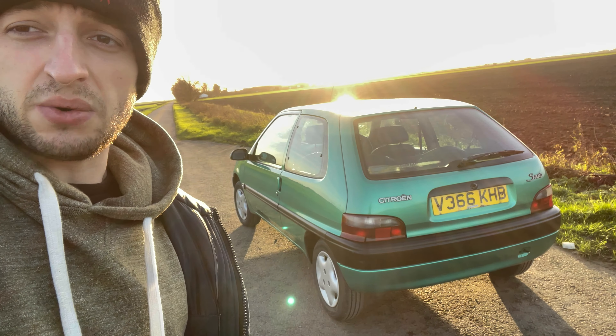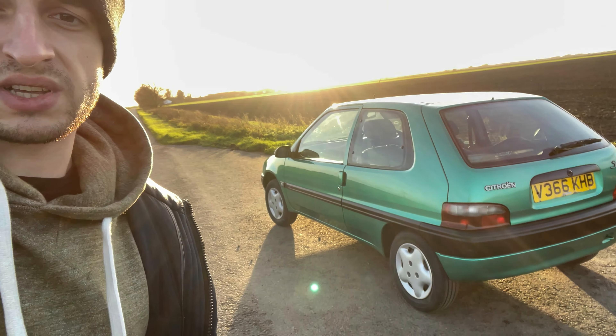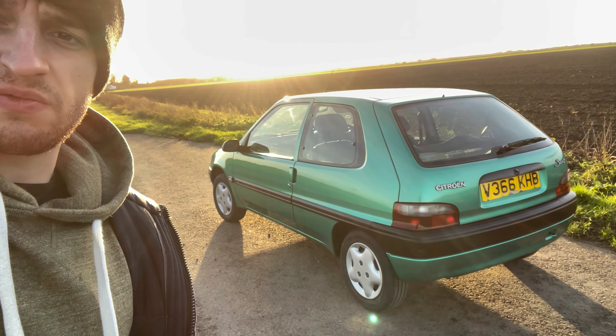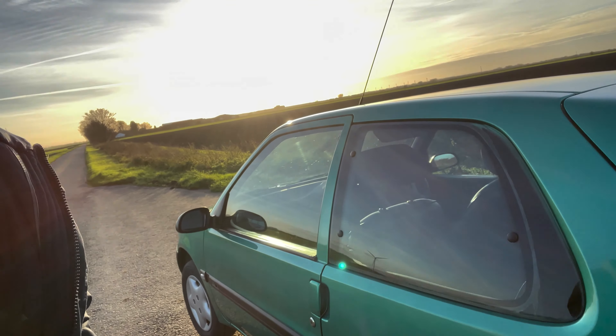It has no power steering, so it was a bit difficult to maneuver — especially on the old tires — but it's a lot better now. It's also got one of my favorite things on a car: these pop-out rear windows.